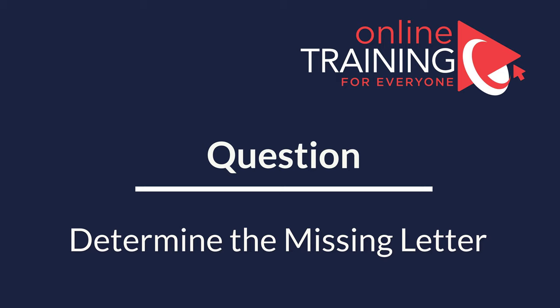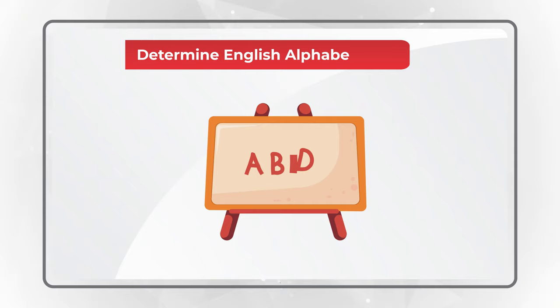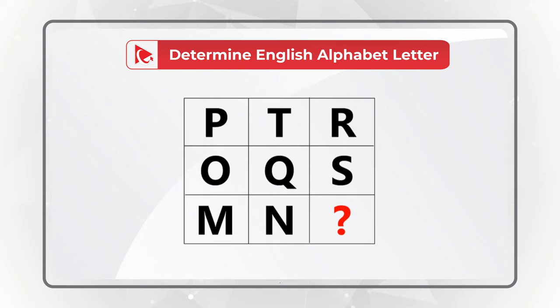Here's one of my favorite questions to test your verbal reasoning as well as your knowledge of the English alphabet. You need to determine the missing letter of the English alphabet to replace the question mark. You're presented with a three by three matrix, and this matrix has letters P, T, R, O, Q, S, M, N, and then the missing letter, which you need to select from one of four possible choices.